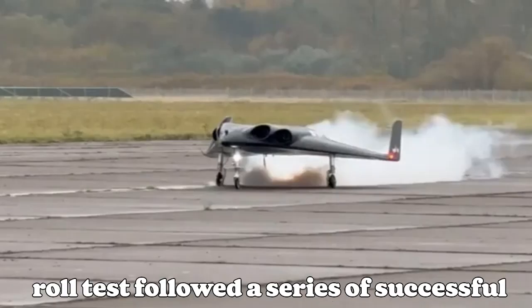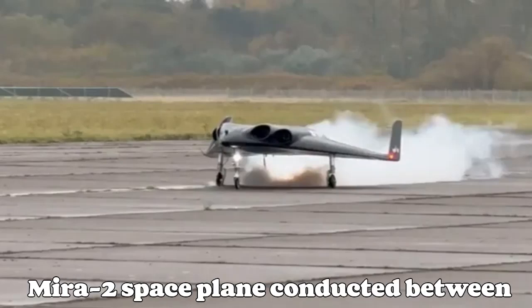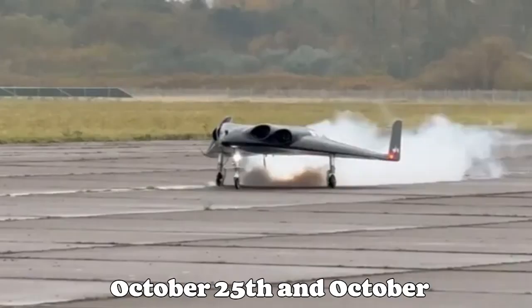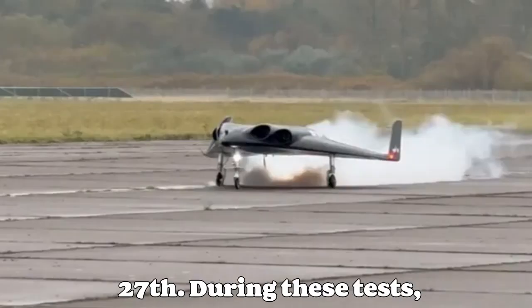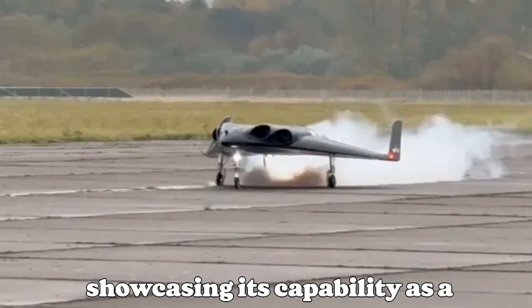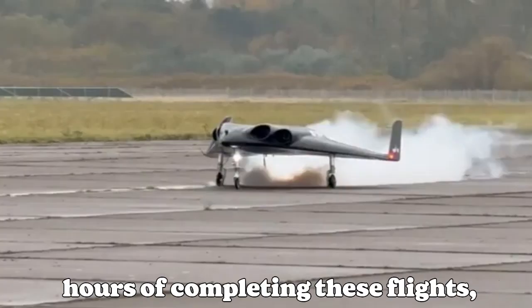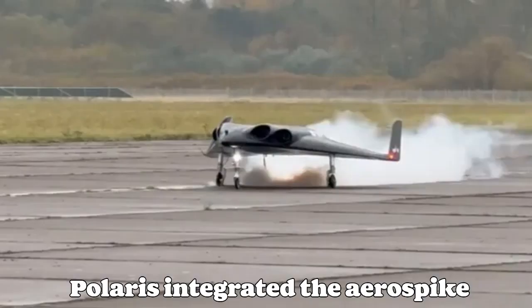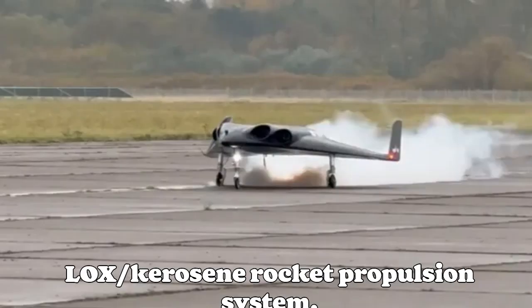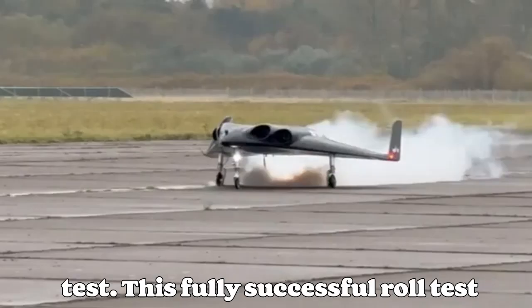The roll test followed a series of successful turbine-powered test flights of the Mira-2 Spaceplane conducted between October 25 and October 27. During these tests, Mira-2 completed three flights, showcasing its capability as a turbine-powered craft. Within just 36 hours of completing these flights, Polaris integrated the aerospike LOX/kerosene rocket propulsion system, culminating in the October 29th roll test.